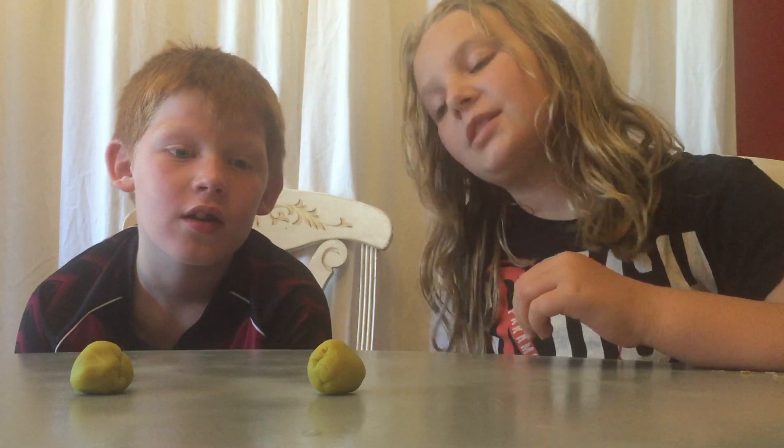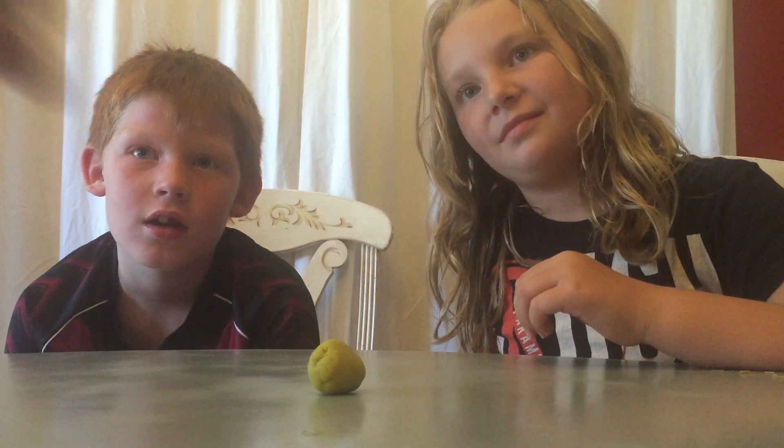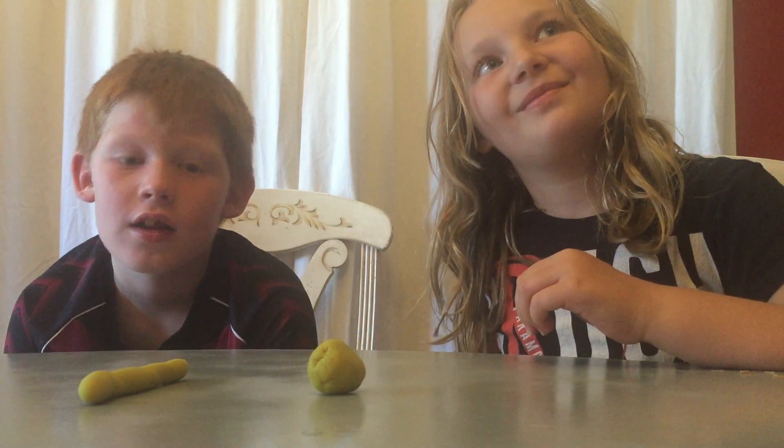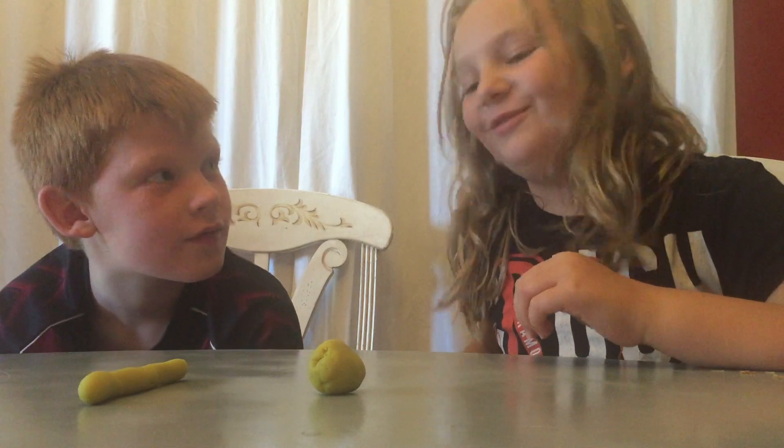Do those look similar sizes or different sizes? Similar. Now does one have more than the other? No. Because you rolled it up — you rolled it to look kind of like a snake.